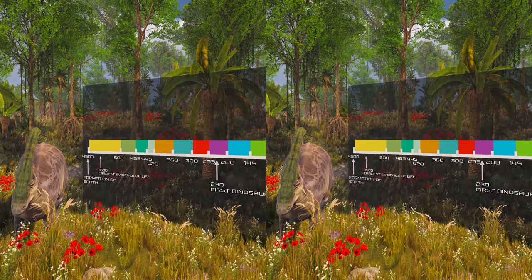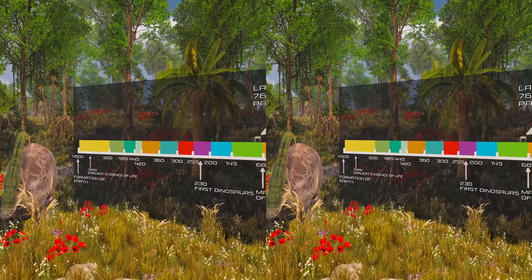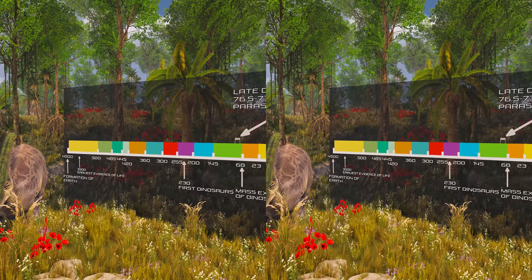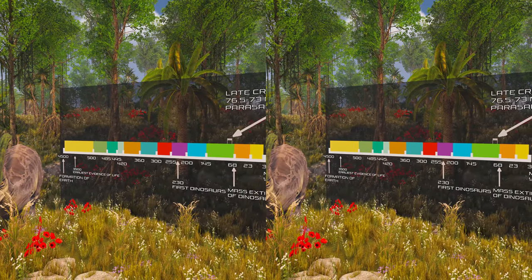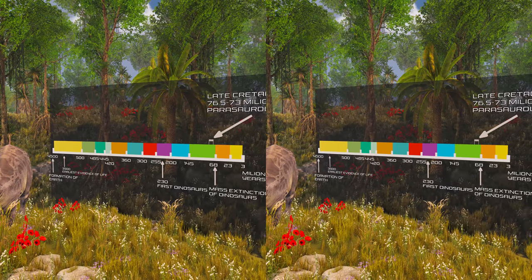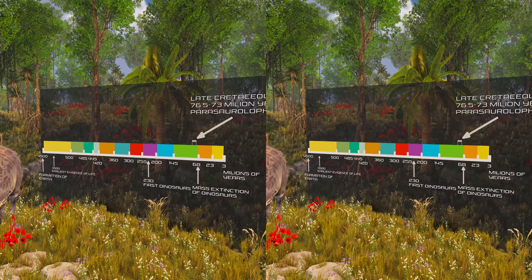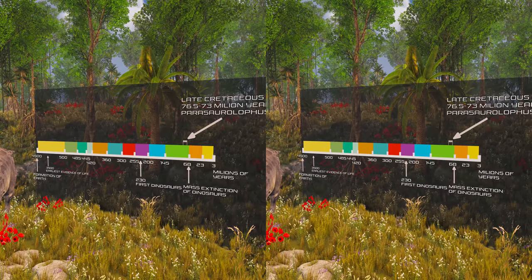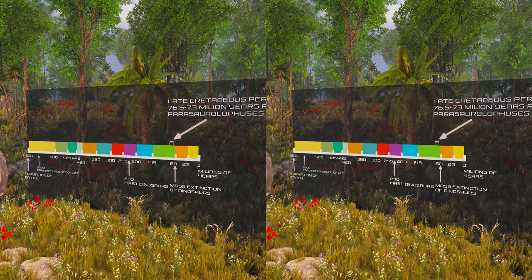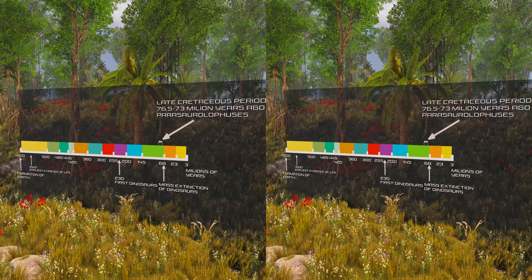Parasaurolophus was known for its range of bizarre head adornments which were likely used for communication and better hearing. This genus is known for its large, elaborate cranial crest, which at its largest forms a long curved tube projecting upwards and back from the skull. Cairnosaurus from China, which may have been its closest relative, had a similar skull and potentially a similar crest. Visual recognition of both species and sex, acoustic resonance, and thermoregulation have been proposed as functional explanations for the crest.